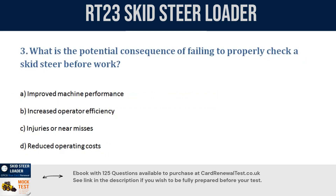Question 3. What is the potential consequence of failing to properly check a skid steer before work? a. Improved machine performance. b. Increased operator efficiency. c. Injuries or near misses. d. Reduced operating costs. Correct answer: c. Injuries or near misses.